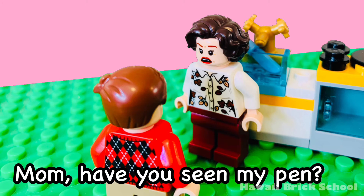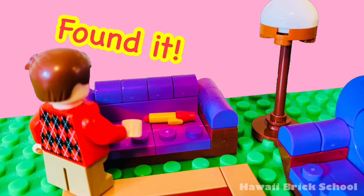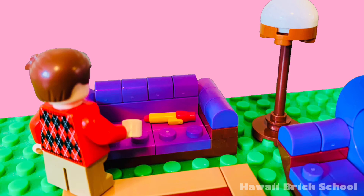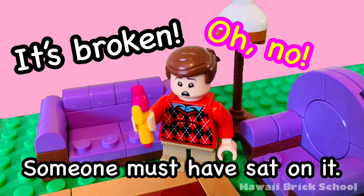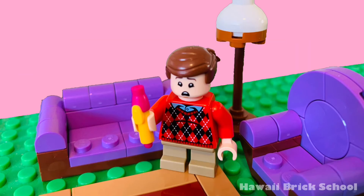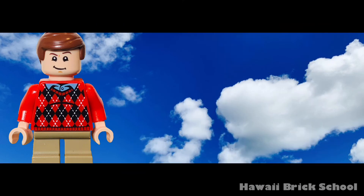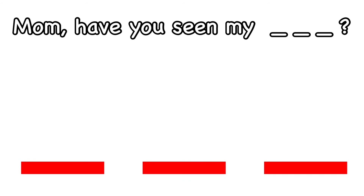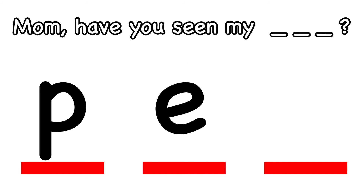Mom, have you seen my pen? I think I saw it on the sofa. Found it. I guess I left it there last night. Oh no, it's broken. Someone must have sat on it. Okay, let's do a spelling quiz. Mom, have you seen my pen? How do you spell pen? What's the first letter in pen? P. Good. What's next? E. And what's the last letter in pen?